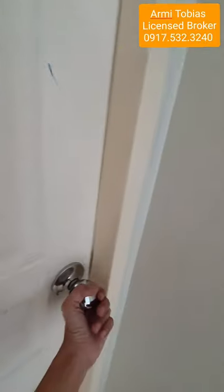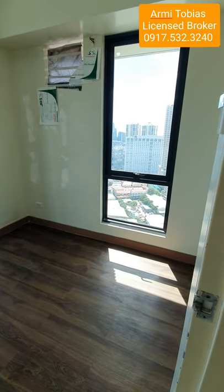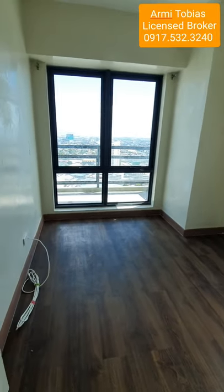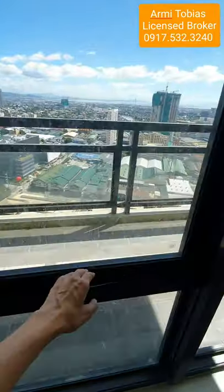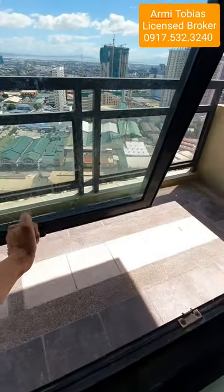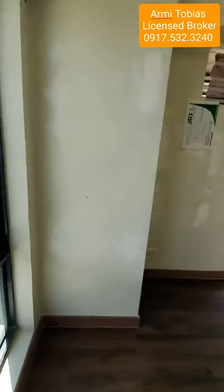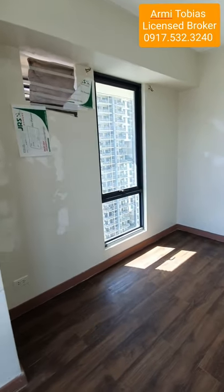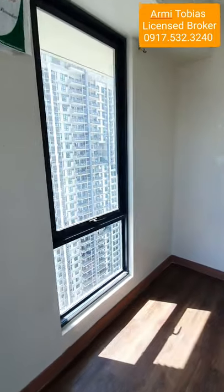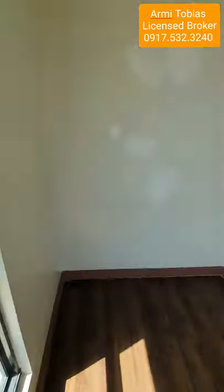Let's go to the second bedroom. You can open this for airflow, and you can also put your aircon here. Again, this unit is due for a repaint — it was just delayed because of the typhoon.